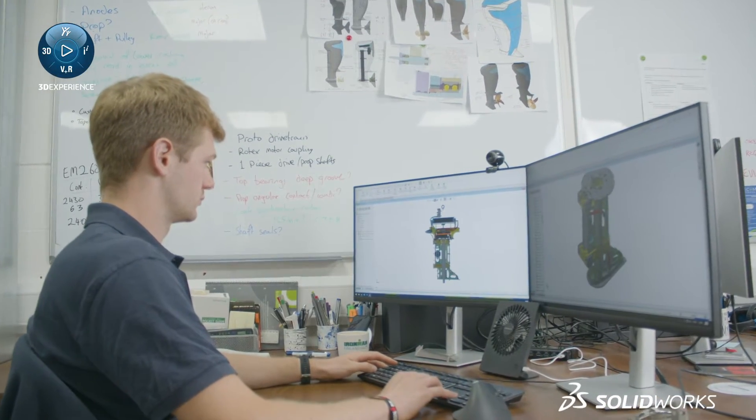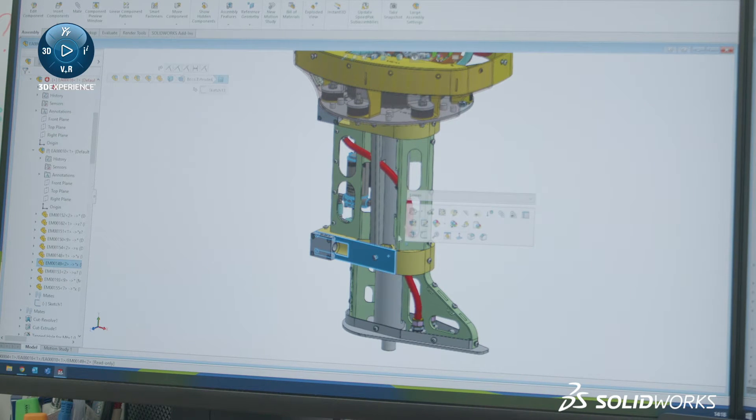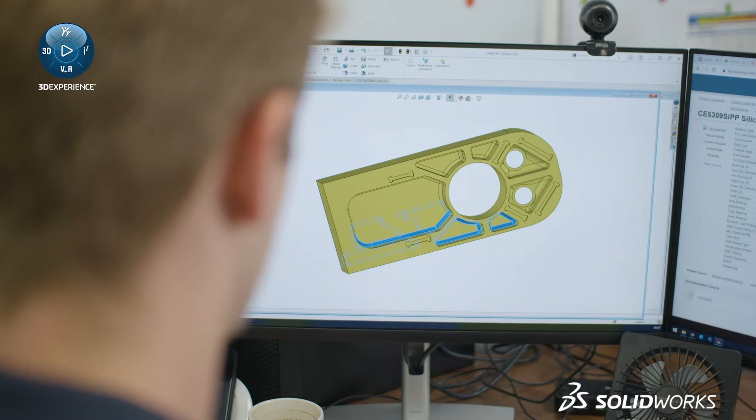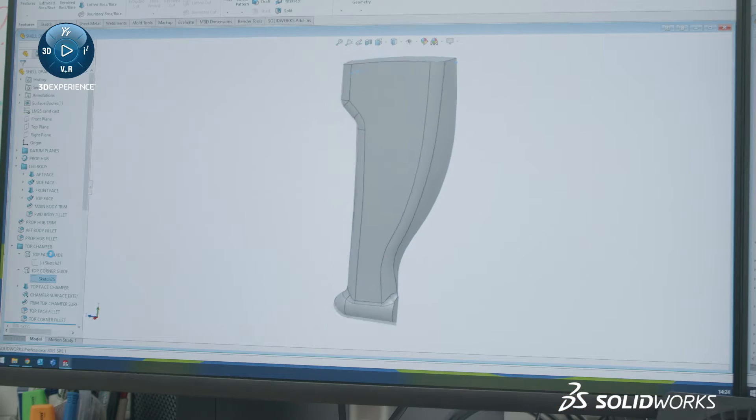We started with SOLIDWORKS pretty much when we started to scale up. The SOLIDWORKS start-up programme was really beneficial for us right from the very beginning. Starting as we did as a very small two-man operation, we've now expanded — we've got 12 full-time staff at the moment and we're expecting to double that within the next year.